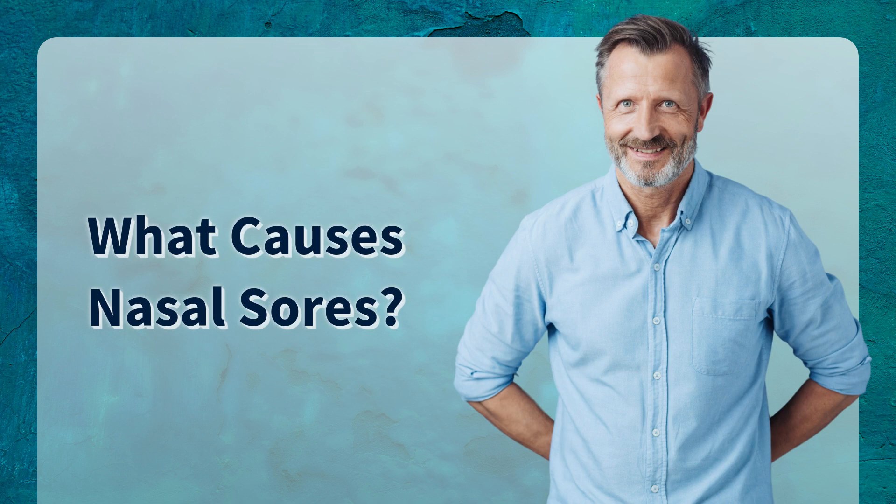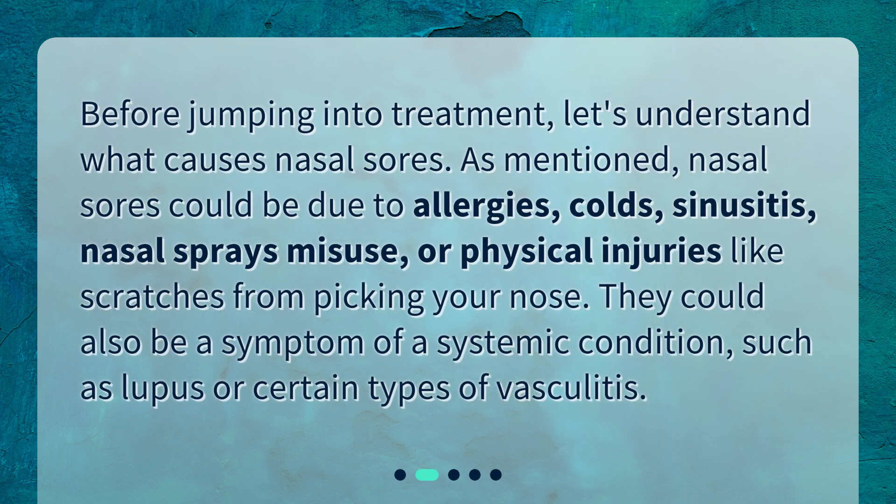What causes nasal sores? Before jumping into treatment, let's understand what causes nasal sores. Nasal sores could be due to allergies, colds, sinusitis, nasal spray misuse, or physical injuries like scratches from picking your nose. They could also be a symptom of a systemic condition, such as lupus or certain types of vasculitis.